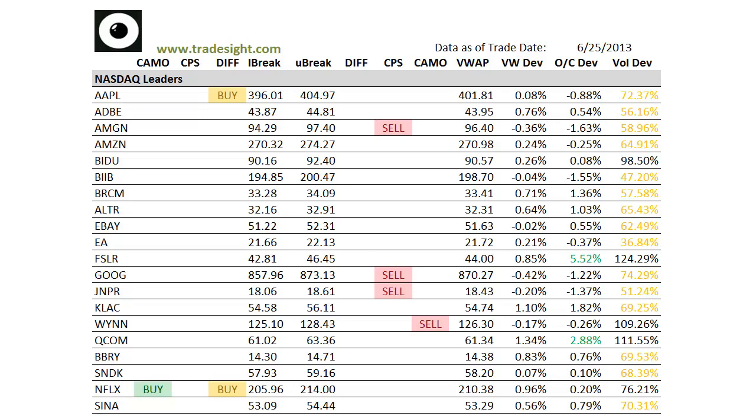Right now we've got kind of a mixed session going as far as the signals go. We're up in all the major averages on three sides, but we are seeing some signs of weakness from our scans. We've got a little bit lighter volume today than we had the past couple of sessions, and we're kind of paired off as far as the signals go.